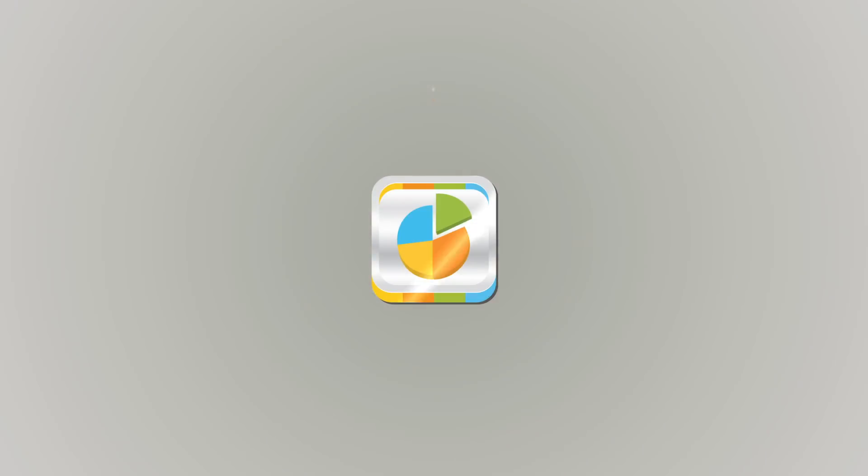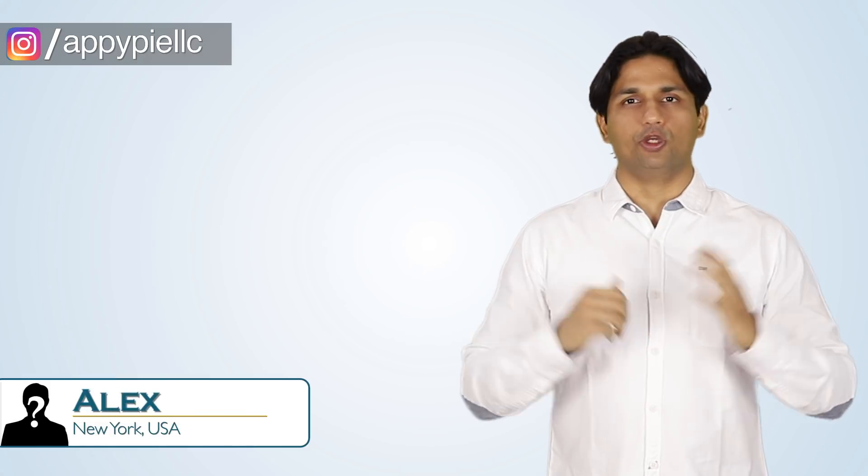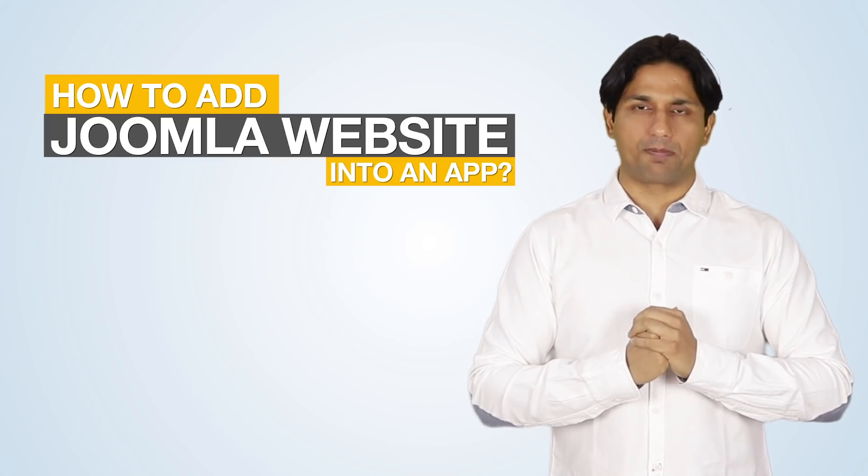Welcome to another edition of Ask Nappy. I am Abhinav Girdar, founder of AppyPie. Today's question comes from Alex from New York, who asked whether he has a website written on Joomla and if he could integrate that into AppyPie.